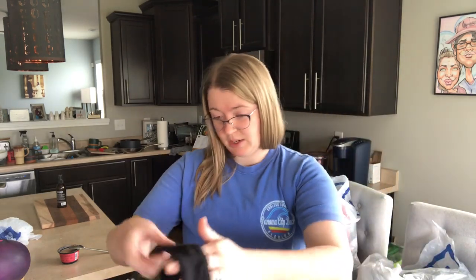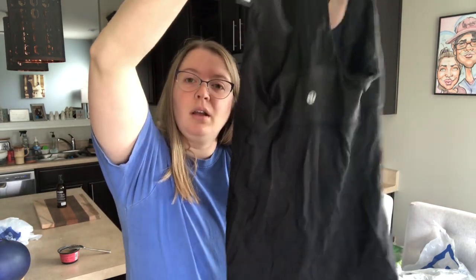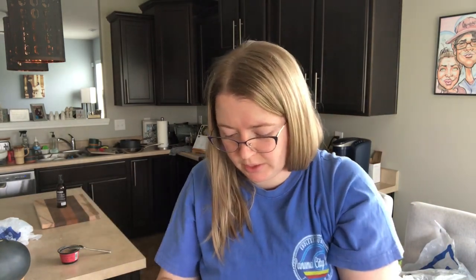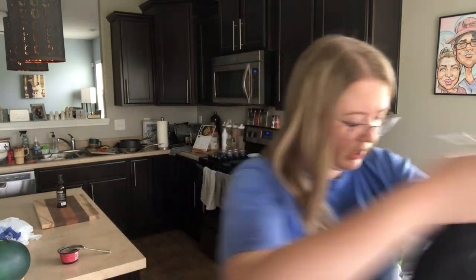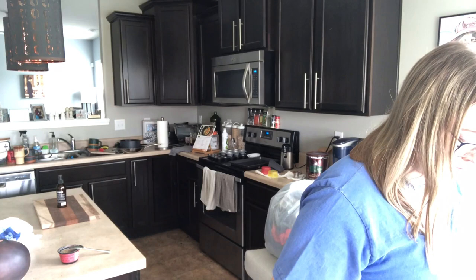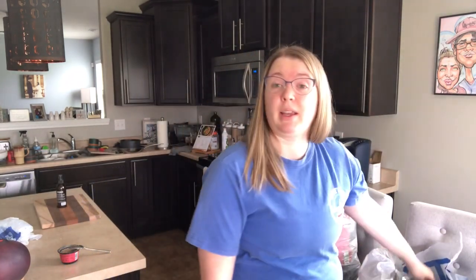This is a Lululemon tank top. Four dollars for a Lululemon tank top — pretty good. The bra pads have been removed, but I think it will still sell. I'll have to do some measurements to figure out the size. It is solid black. Just looking at it, I'd say maybe that's a size 8 or 10.